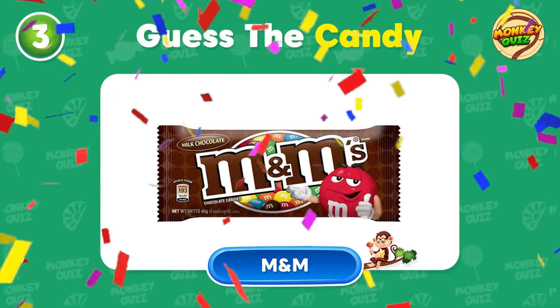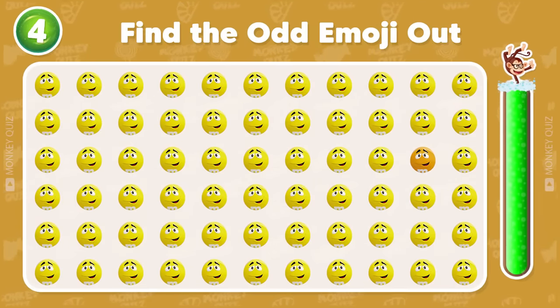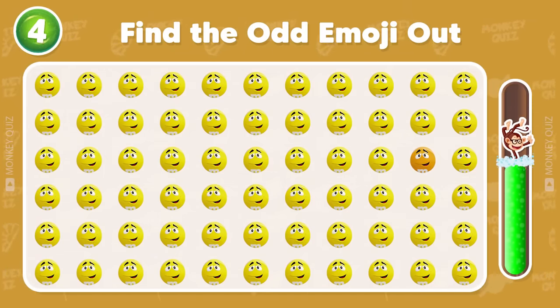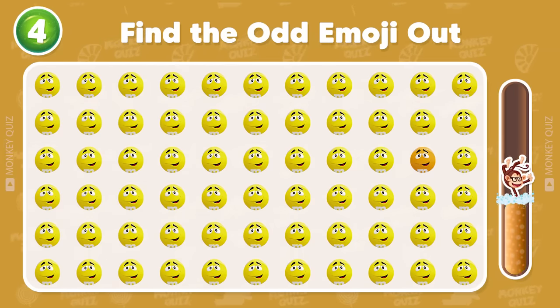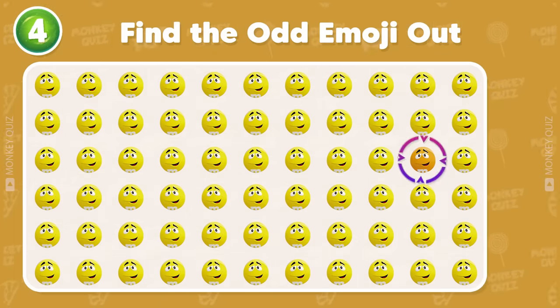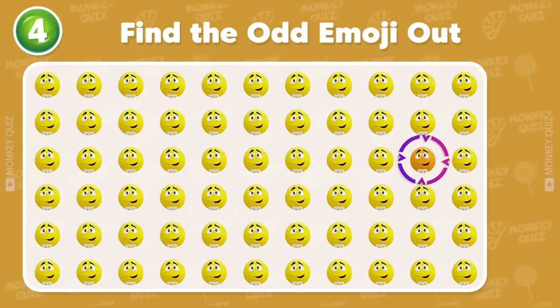That's right! It's M&M! I trust you can find the odd one out! Exactly! The odd candy is located in the third row!